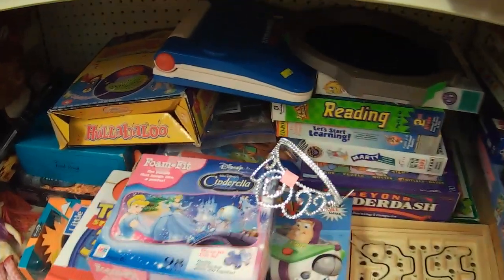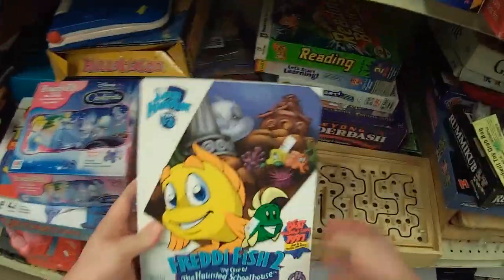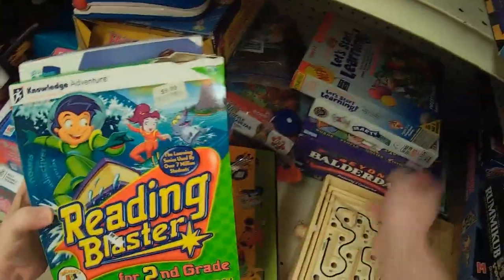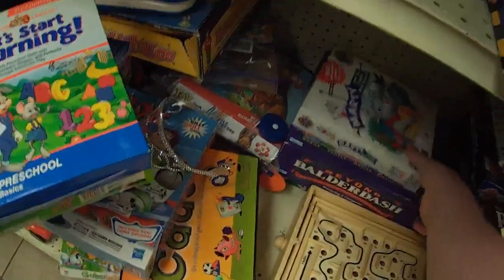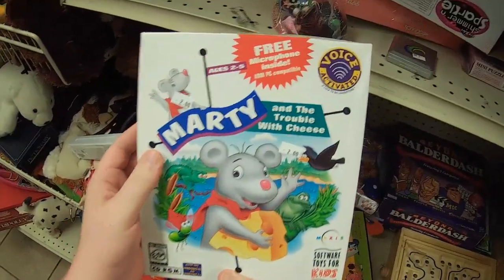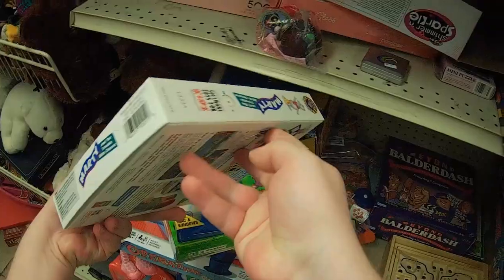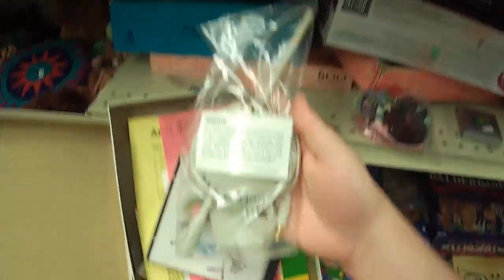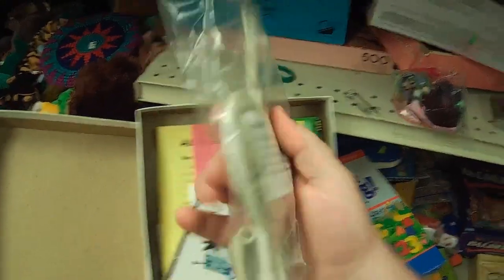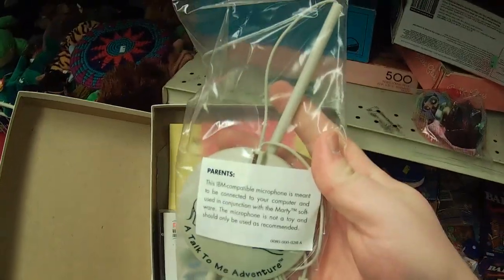And just over from that, yet more edutainment-type PC stuff. Check this out — Freddy Fish 2, Haunted Schoolhouse thing! Reading Blaster for second grade! Read a Rabbit something — Let's Start Learning or something! Marty and the Trouble with Cheese! The thing about this one is it's supposed to come with a Marty and the Trouble with Cheese microphone, and — oh my goodness, it comes with the microphone! Are you serious?! I've been looking for this for like a decade! I am not even kidding. Holy crap!